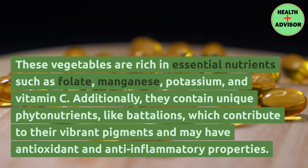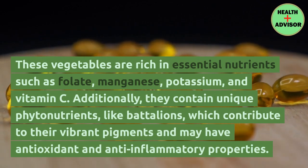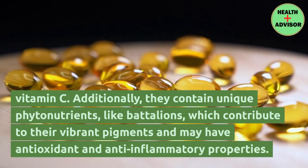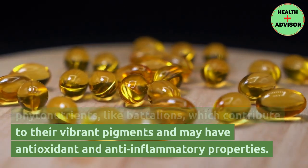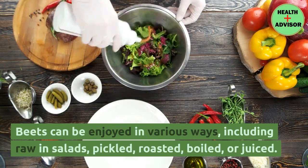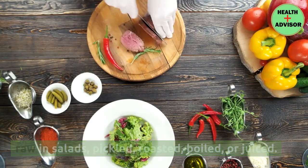These vegetables are rich in essential nutrients such as folate, manganese, potassium, and vitamin C. Additionally, they contain unique phytonutrients like betalains, which contribute to their vibrant pigments and may have antioxidant and anti-inflammatory properties. Beets can be enjoyed in various ways, including raw in salads, pickled, roasted, boiled, or juiced.